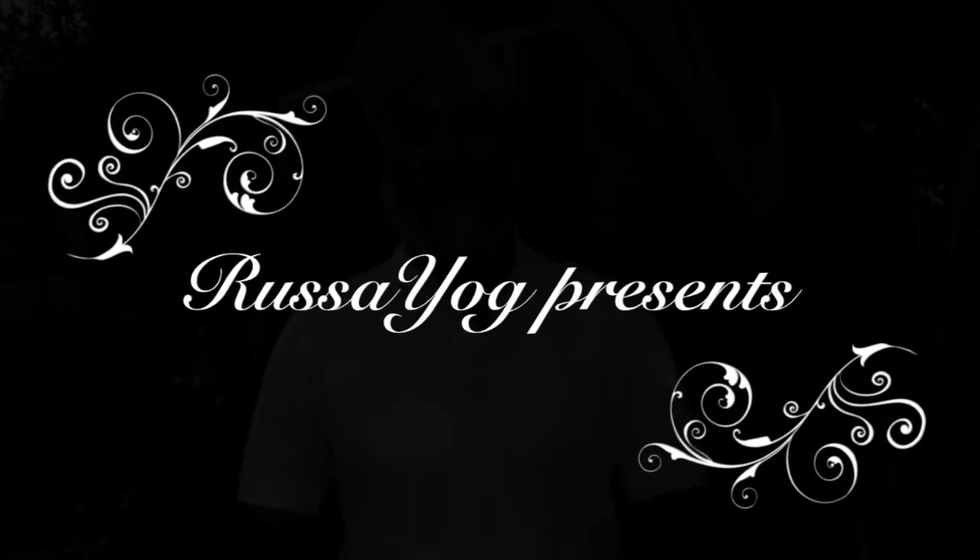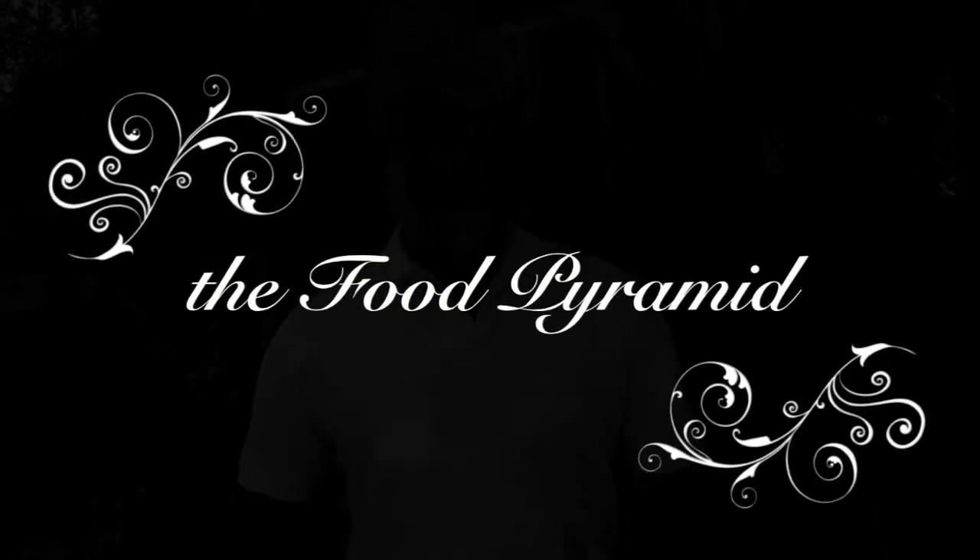Let's talk about the food pyramid — a balanced way of eating food so it nourishes your body and your mind.